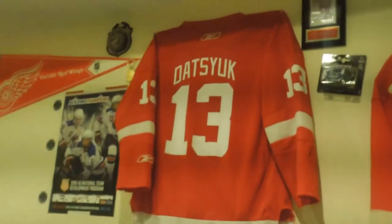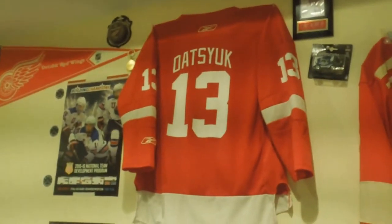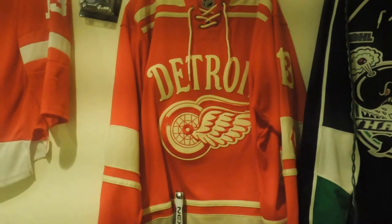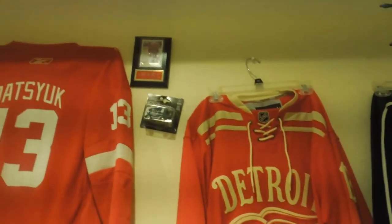Then I just have an old Datsyuk jersey that I used to wear when I was younger — I wore it to my very first Red Wings game, so I hung that one up. This one I got at the Winter Classic, so I went to the Winter Classic and got that jersey, which I thought was pretty cool.